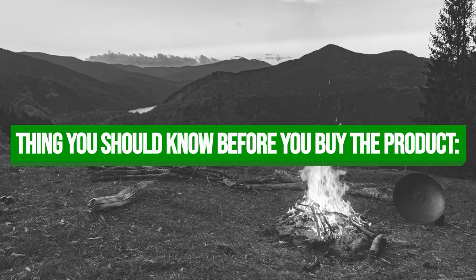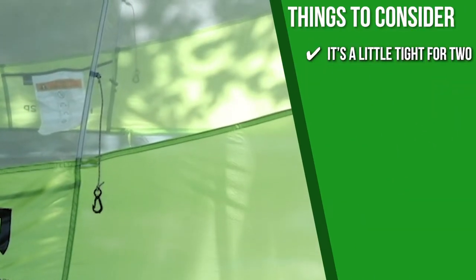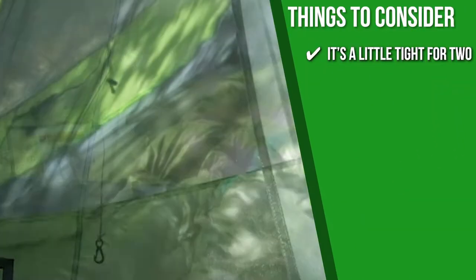Waterproof: it sports a premium 10-denier nylon ripstop fly with a waterproof coating to help protect the interior from getting wet. Keeping all of that in mind, the thing you should know before you buy the product is it's a little tight for two, but there are roomy options for solo hikers.